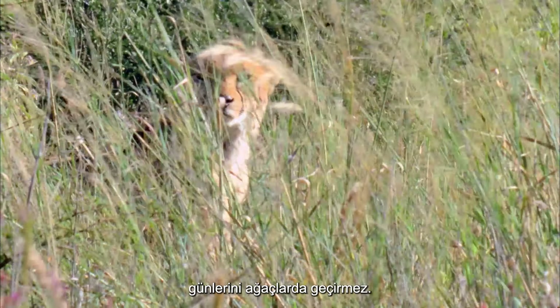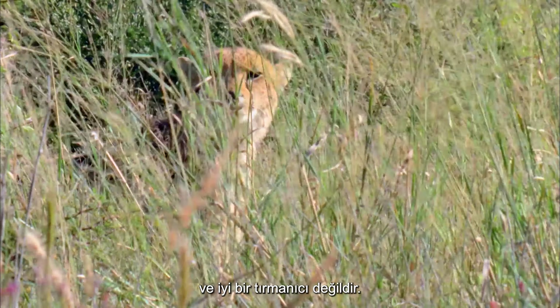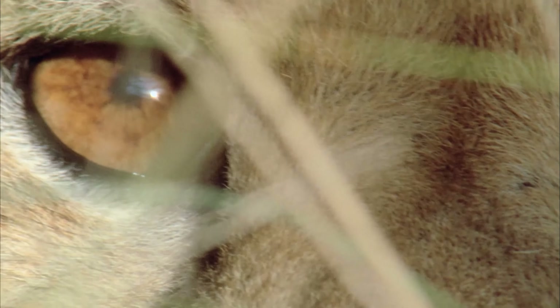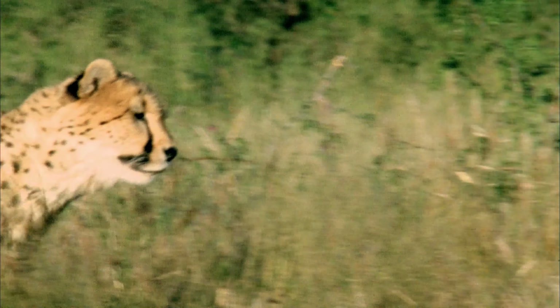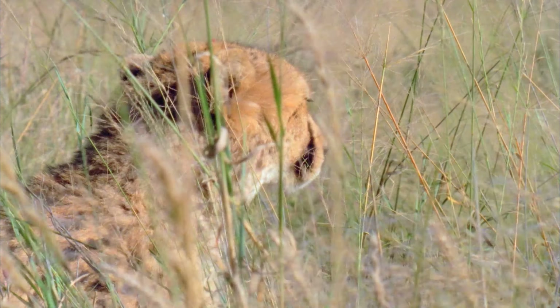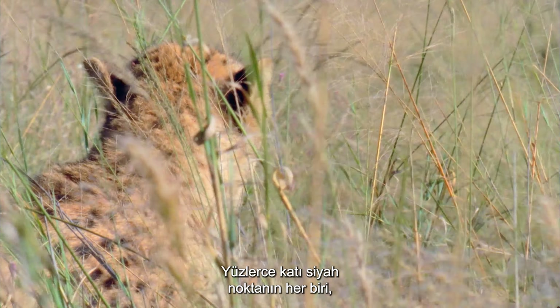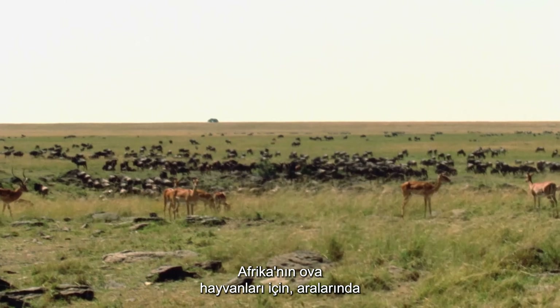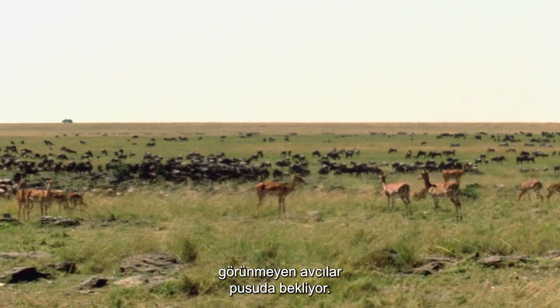Unlike the leopard, the cheetah does not spend its days in trees and is not a good climber. It does, though, blend equally well with its savannah habitat. Enabling it to get within sprinting distance of its prey, the cheetah's camouflaging spots conceal it in the long grass. Each of the hundreds of solid black dots breaks up the identifying form of this hunter. For the plains animals of Africa, predators lurk unseen amongst them.